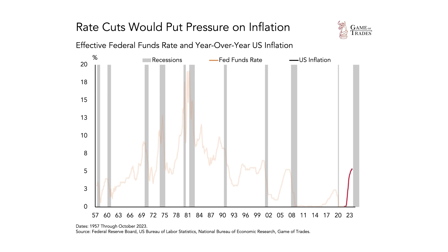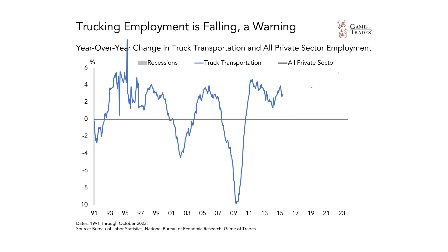In fact, pretty much all recessions happen after the Federal Reserve has raised interest rates aggressively. And you can see what happens during a recession — the Federal Reserve usually tends to lower interest rates, as inflation typically falls during those periods. The central bank is trying to stimulate the economy by lowering interest rates to end the economic downturn. Now, one data point that is currently pointing towards an economic downturn is truck transportation employment.